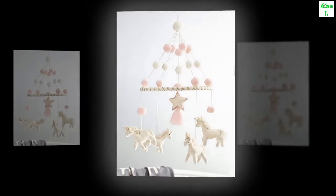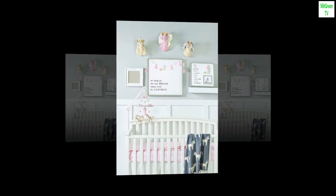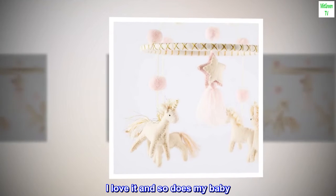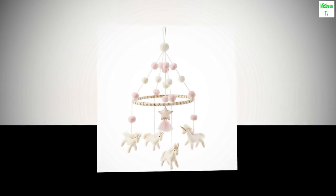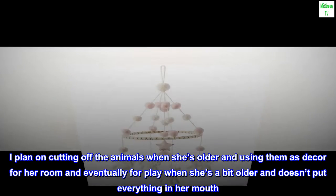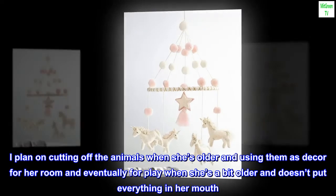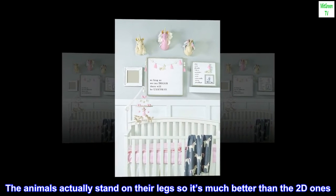Mobile should be hung securely out of baby's reach. Top review from the United States: I love it and so does my baby. It's really simple but high quality. I plan on cutting off the animals when she's older and using them as decor for her room, and eventually for play when she's a bit older and doesn't put everything in her mouth. The animals actually stand on their legs, so it's much better than the 2D ones.